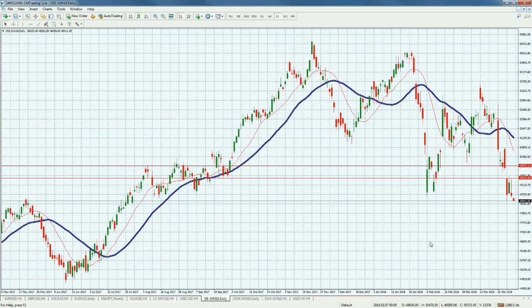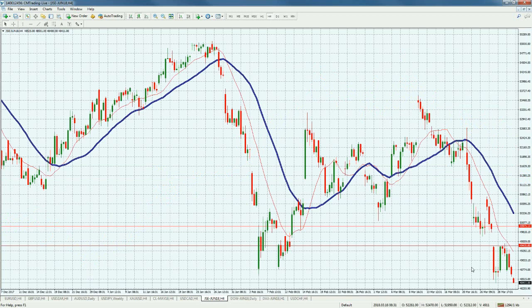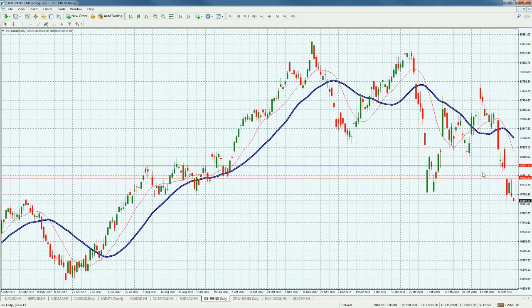Looking at the JSE — this is a really important factor. We're on previous resistance, now subsequent support, at 48,411. Today is a pivotal day. If we don't carry this up, we could see a further breakdown to 47,000 or even 46,000 on the JSE. That could be a fantastic opportunity on the downside to short-sell the market. We're looking for either a breakout to the downside or a hold and bounce above this level.